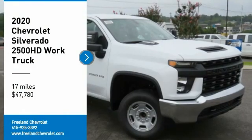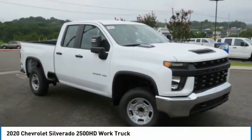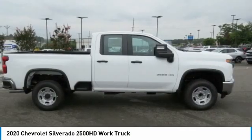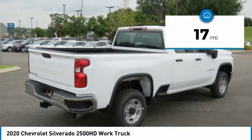Looking for the right vehicle? Check out the 2020 Silverado 2500 HD. This pickup truck pulls unlike any other and is priced below $50,000. This vehicle has less than 100 miles.